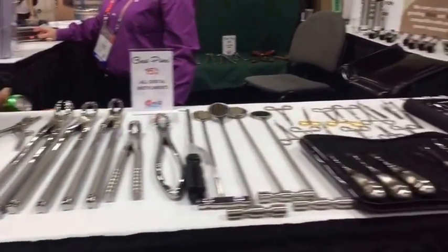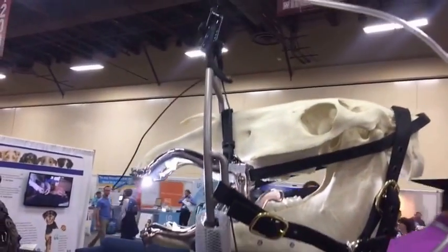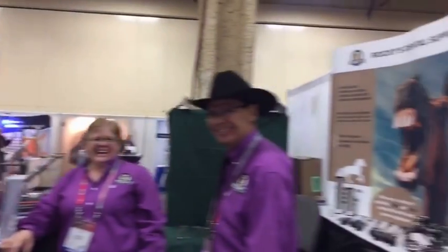You want dental supplies? Ouch. And we'll show you what a non-survivor looks like after getting his teeth pulled. Make sure you visit their booth — they're great.